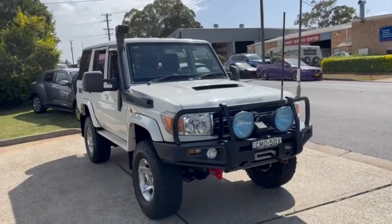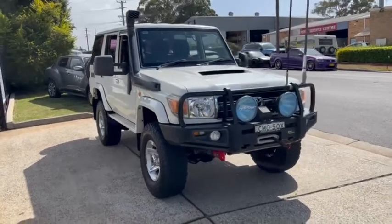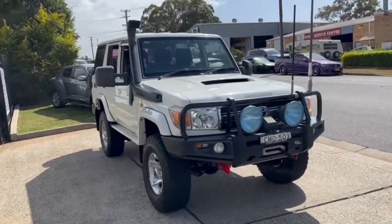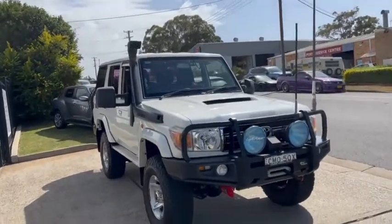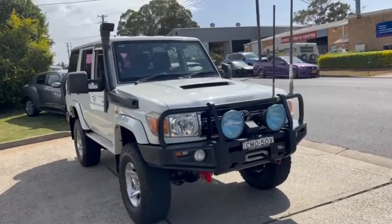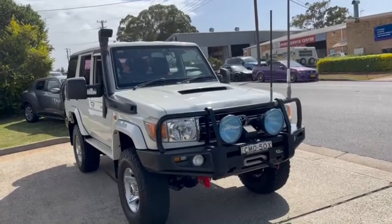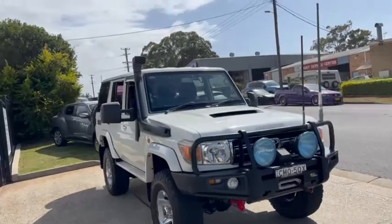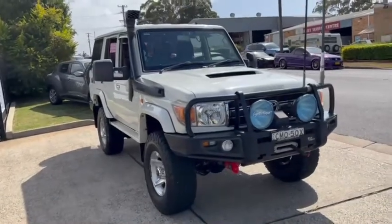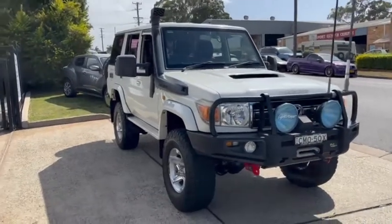Wow, look at this absolute hardcore adventure machine — just driven in and available for immediate sale here at Country Wholesale Group. 2011 Land Cruiser 76 Series GXL V8 turbo diesel, with a list of options you can't even climb over. Got the heavy duty bull bar on the front with a 12,000 pound winch, Light Force XGT driving lights, Old Man Emu springs, safari snorkel, and a GBM upgrade. Only 152,000 very careful kilometres.